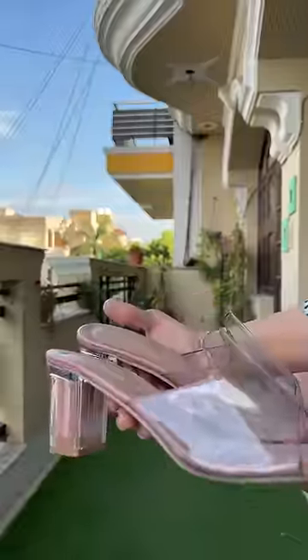Next, this is a transparent heel which I use a lot. It works for both Indian and Western wear and is very comfortable, with a perfect heel.